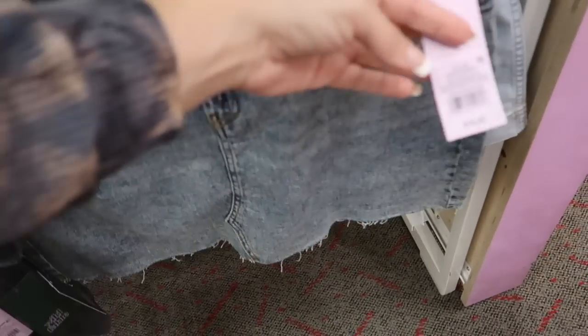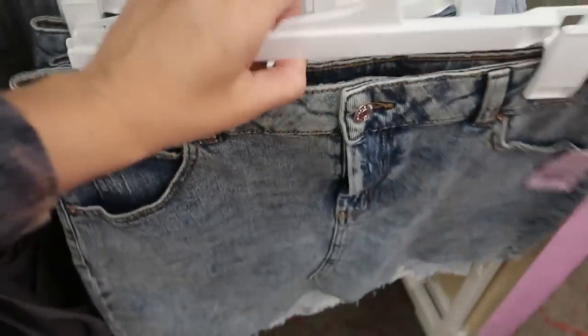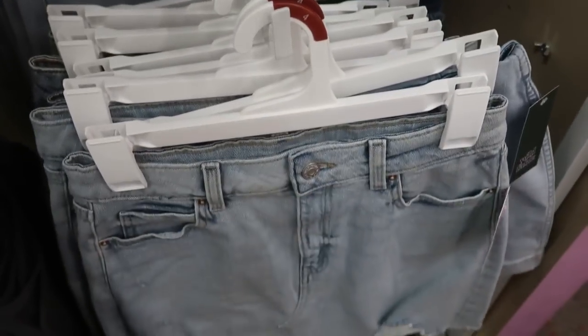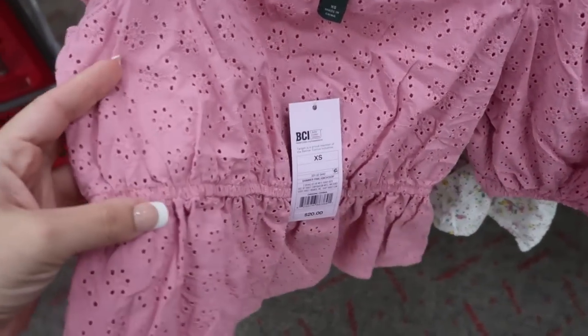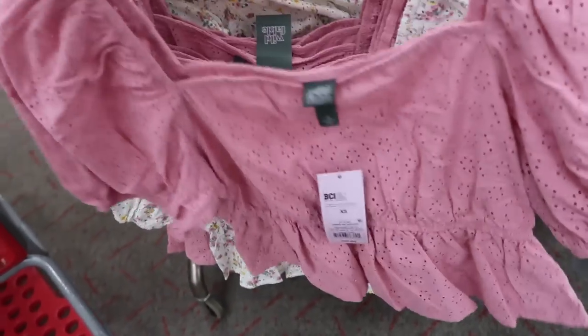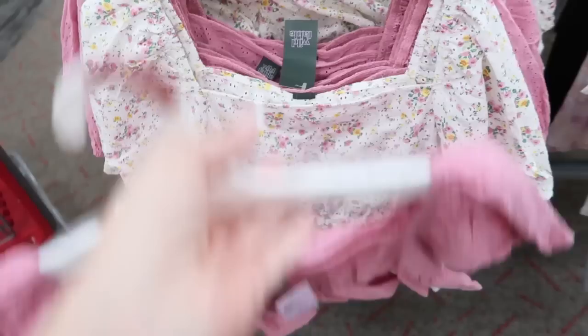There's some more denim skirts from Wild Fable. These are $15 and it kind of looks like a dingier acid wash, and then there's a light chambray. There's a new little crop top from Wild Fable — this is $20. It's like an eyelet and they have this little pink elastic at the waist. Puffy short sleeves. Really cute.